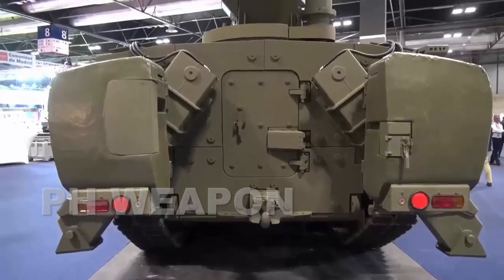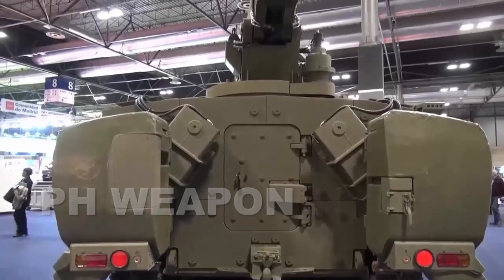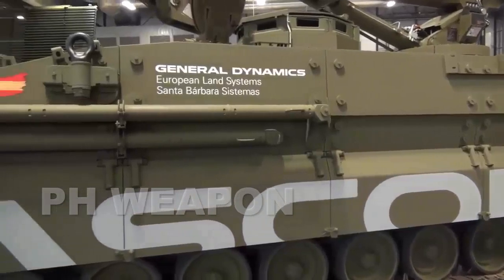The armored recovery vehicle has a crane with a 20-ton capacity, a winch, and a dozer blade to assist in repairing other armored vehicles, particularly the ASCOD-2 Sabra tanks.